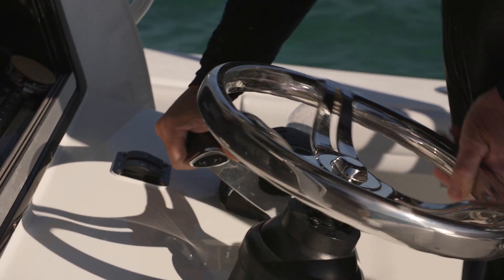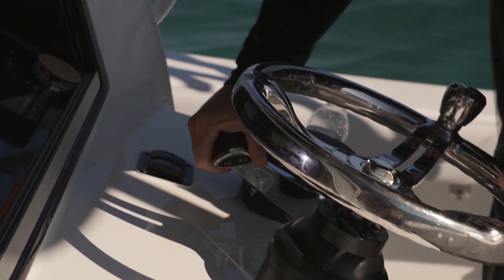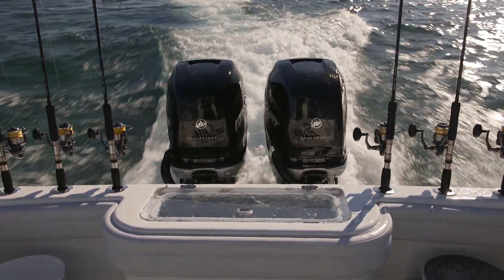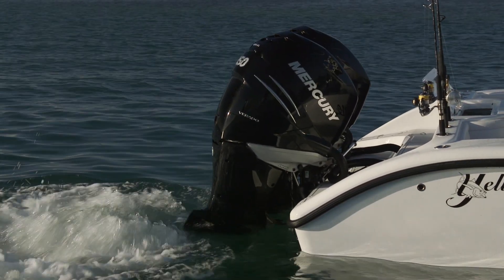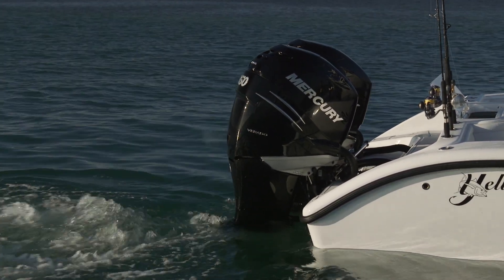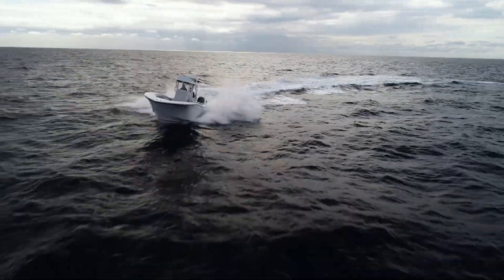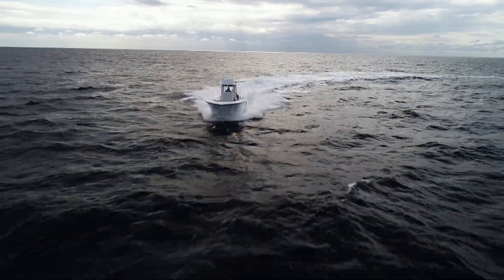A huge plus — so now you'll no longer have to worry about how to set the trim as you accelerate and set your cruise speed. It'll do it for you. I know a lot of guys that own boats that don't even use their trim unless it's coming on or off the trailer, but it's really important to use your trim and tilt to level the boat off and save on fuel once you get going.